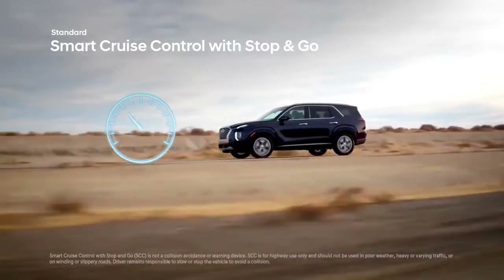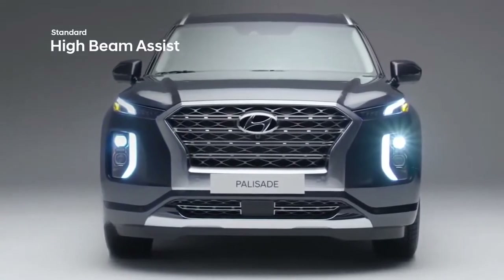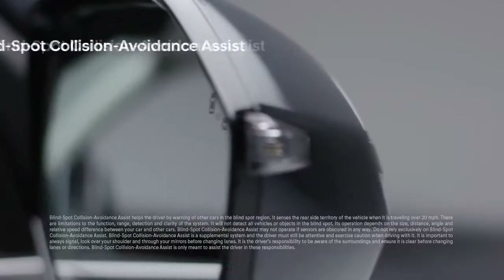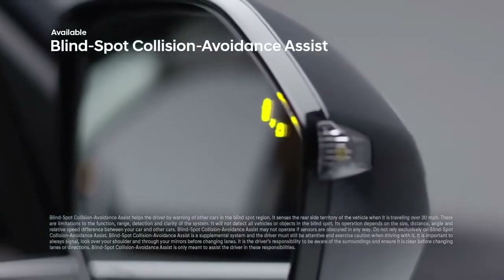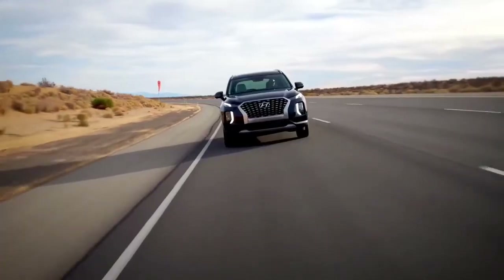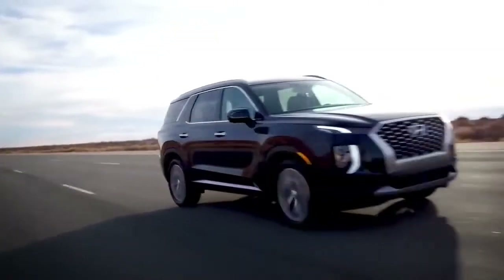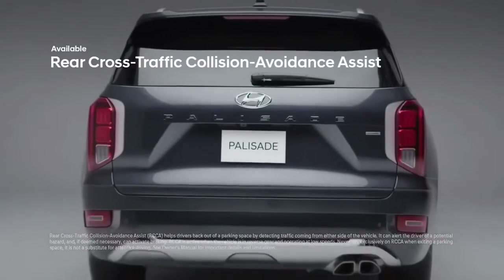High Beam Assist monitors oncoming traffic and automatically adjusts the Palisade's high beams. Switch lanes with greater assurance with Blind Spot Collision Avoidance Assist, which detects a vehicle in your blind spot — the system will even gently apply braking power on the opposite wheels to help deter an unsafe lane change.